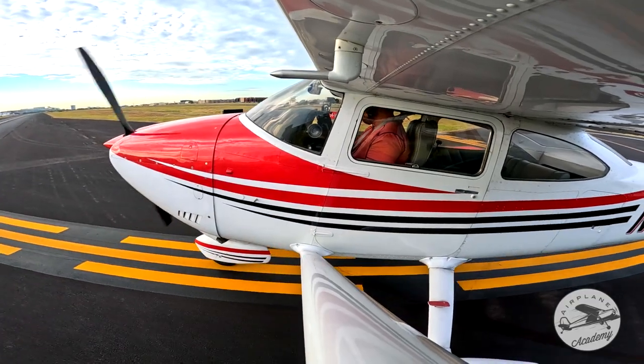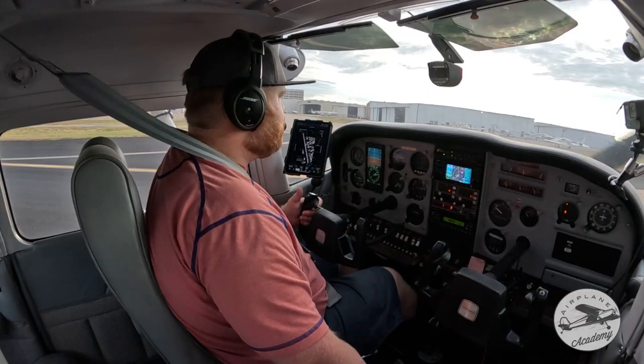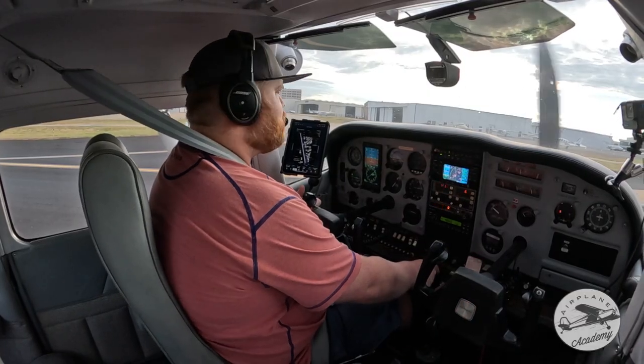Let's contact ground, then I want to share that resource with you. Ground, Skylane 916 Delta Foxtrot at Gulf, going to Romeo. — 916 Delta Foxtrot, taxi to Romeo via Alpha, good day. — Romeo via Alpha, good day, 916 Delta Foxtrot.